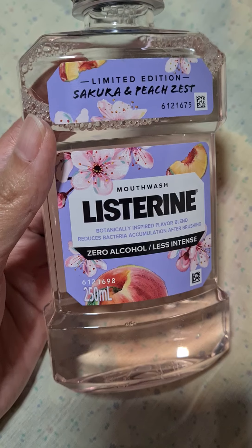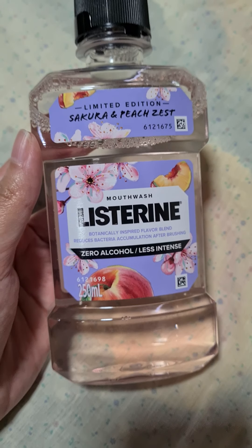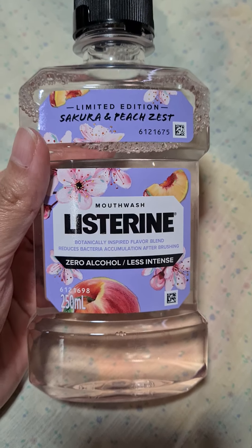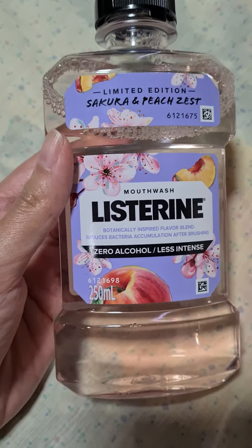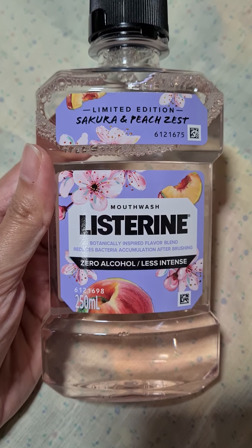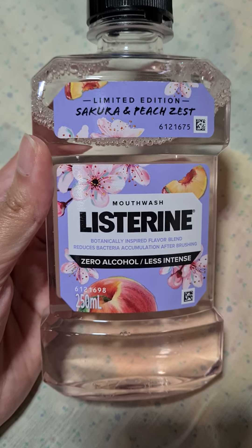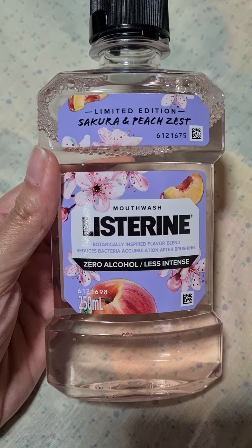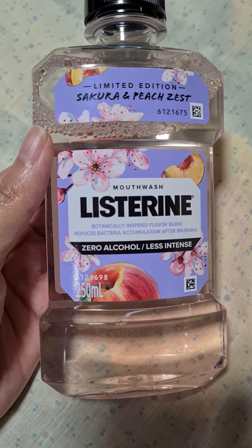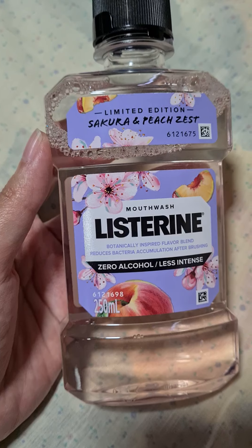Does it have a mintiness to it? I'm not really sure if it's minty, but definitely the sweetness is there. However, interestingly, once you spit out the mouthwash after gargling, it does leave a minty, clean sensation. So if you're after that clean feeling from a mouthwash, this is still able to deliver. But if you're one of those folks who really like a strong mouthwash — a really, really strong mint sensation — this is probably not for you. But if you're like me and don't really like harsh mouthwashes, this is just great.